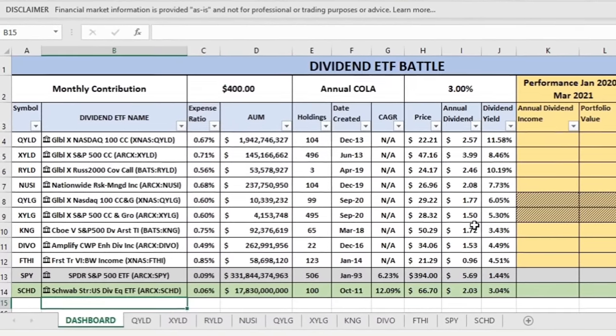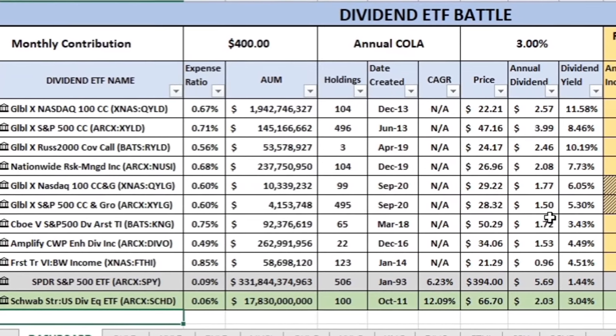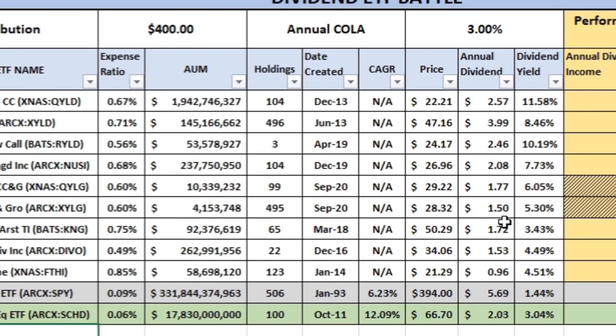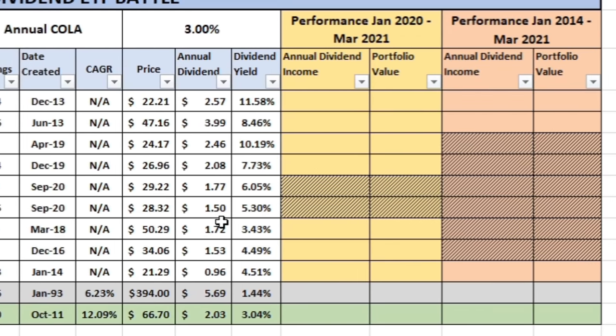What I want to do first is explain each of the nine different ETFs we're going to look at — how they work, how they're unique from the others — and then we'll test them. Most of these are not very old, so there's not a lot of data. We've got two different scenarios: we'll look at performance for three ETFs from January 2014 through March 2021, and then all of them except two from January 2020 through March 2021.